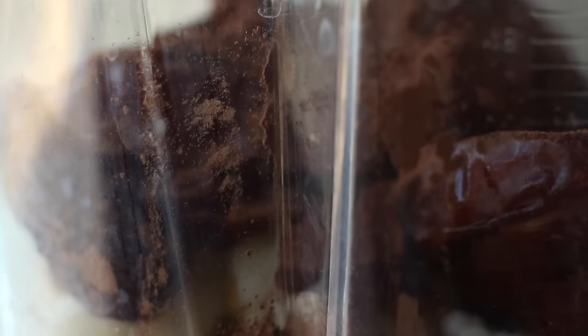This is one of those really easy recipes where you just chuck everything in a blender and blend — so that's what we're going to do.